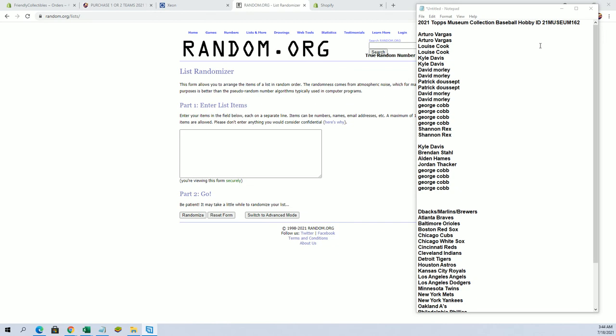All right guys, we got A.V. down to Shannon — you guys are in for two team spots right here. And then Kyle to George, you guys are in for singles. Good luck guys, here we go.